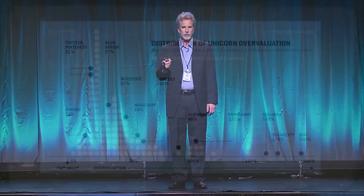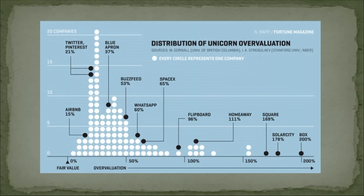You don't even have to talk about publicly traded securities. These are unicorn valuations — a unicorn is a startup company valued at a billion dollars or more by venture capital investors. Two professors studied 116 unicorns, and they're basically all overvalued. About 13 of them are overvalued by 100% or more.